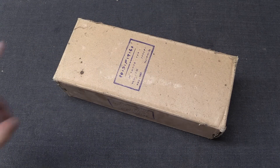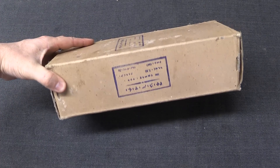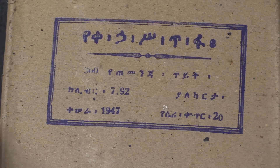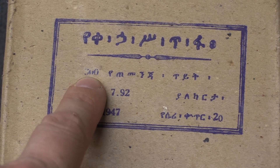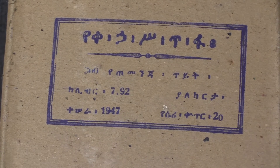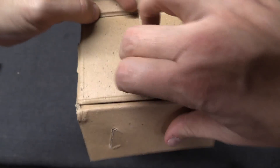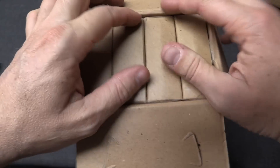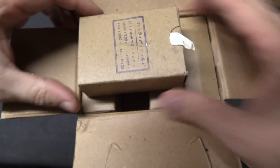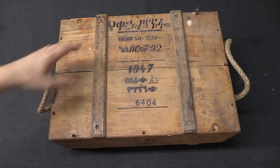Those boxes are packaged in cardboard cartons or sleeves with basically the exact same information stamped on them — all the same stuff, except this says 300 cartridges instead of 15. So you've got 20 boxes of 15 in each one of these. And then we've got the actual crate that all of this was packaged in.